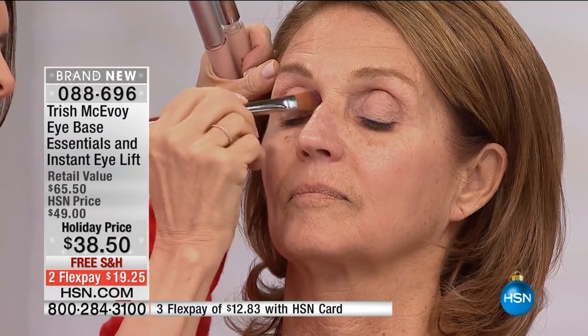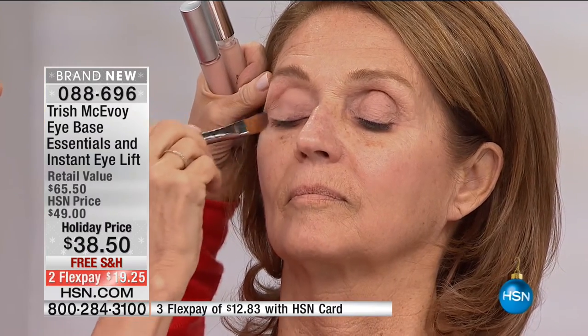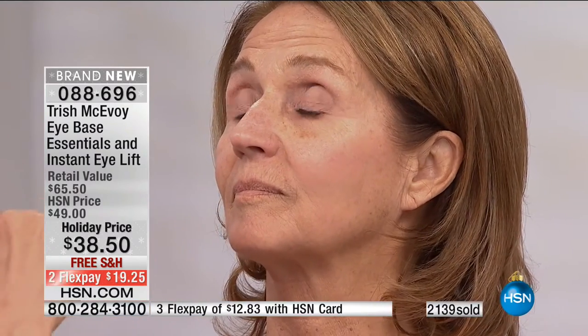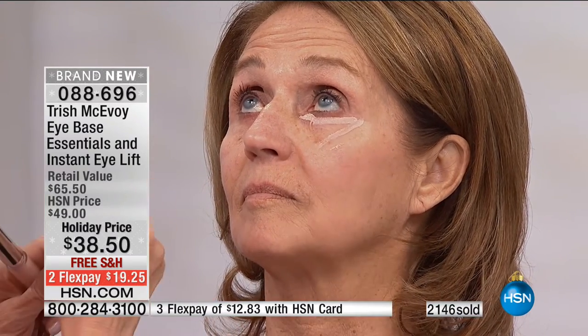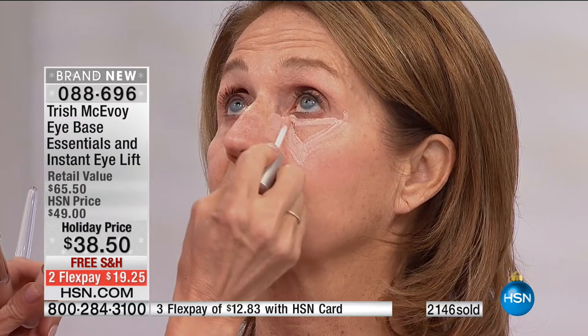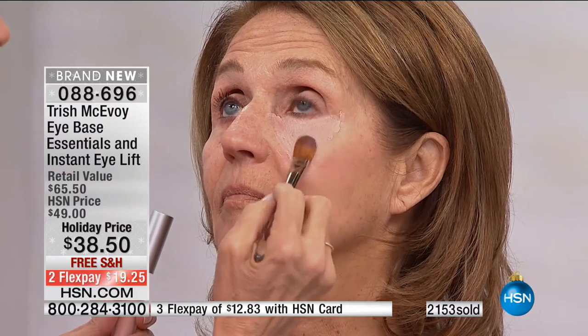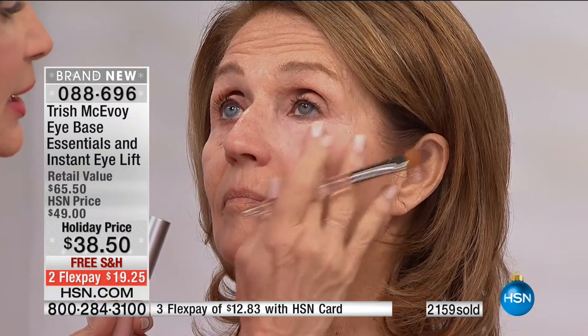The formulation is amazing — it doesn't get easier. As you apply this to the upper eyelid, it conditions it. This is a makeup product that totally does what I promise you. It's not a concealer, so it doesn't do what a concealer does — it does more. This is a skincare product that soothes the skin, eliminates the look of dryness under the eye, and it is an eye brightener.